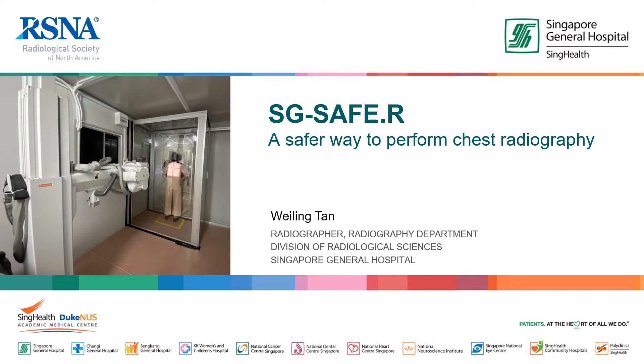Hello everyone, I'm Wei Ling, a diagnostic radiographer from the Radiography Department in Singapore General Hospital. Today, I'd like to share our innovation of SG Safer, a booth designed for chest radiography of patients with or suspected of COVID-19.